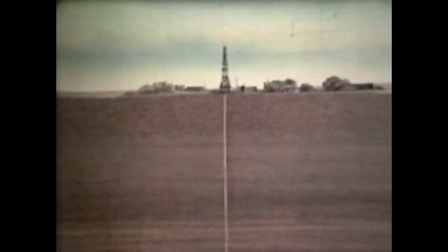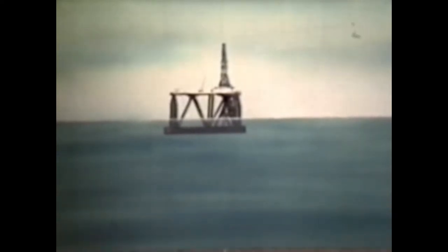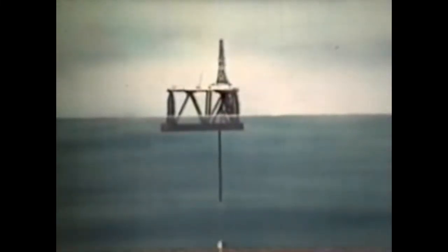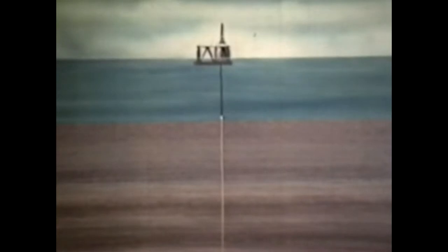Once the blowout preventers are fitted, drilling can continue safely to greater depths. But what if we were drilling not on land, but way out at sea? Our rig would be on a floating platform, anchored 150 metres or more above the drill hole, but we'd still have to follow the same procedures. On a marine well, blowout preventers are every bit as vital, but they have to be fitted by remote control — sent down on guide wires, and locked onto the casing under the watchful eye of a television camera. On top goes a marine riser, a conductor tube to connect the rig directly to the drill hole down below.